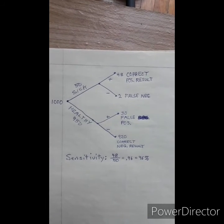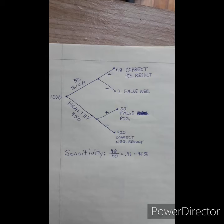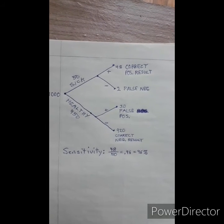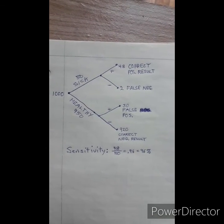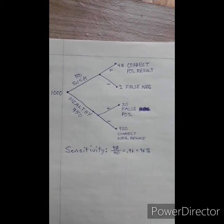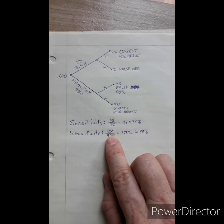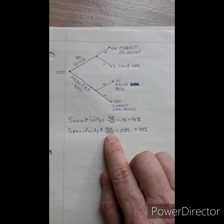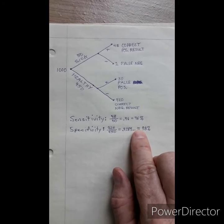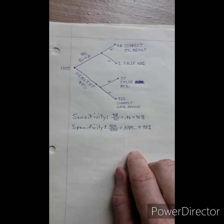Let's talk about sensitivity first. That refers to how good your test is at detecting sick people — when you test them, how often do you actually show that they're positive? In our case, 48 out of 50 sick people tested positive, giving us a sensitivity of 0.96, or 96%. The next measure, called specificity, deals with the other side — false positives and correct negative results. We had 920 people correctly identified as negative out of 950 who were actually negative, giving us approximately 98% specificity. So in this case, we have a sensitivity of 96% and a specificity of 98%.